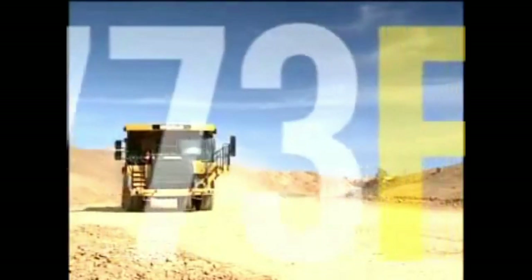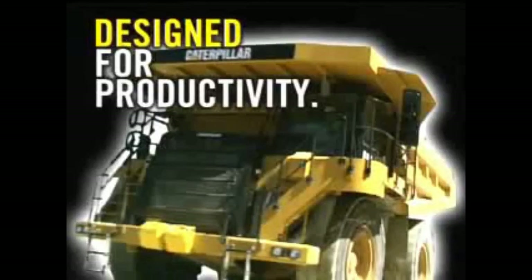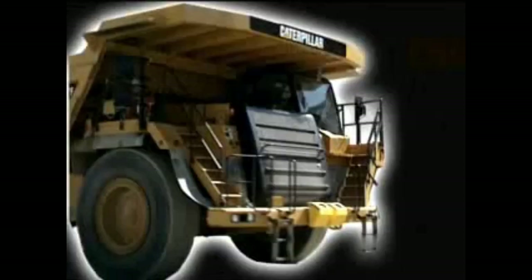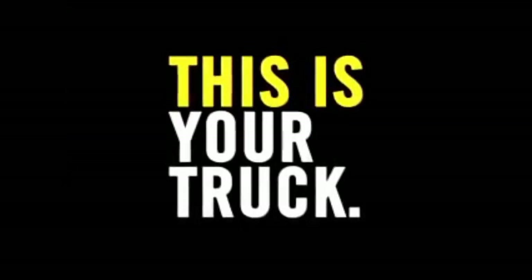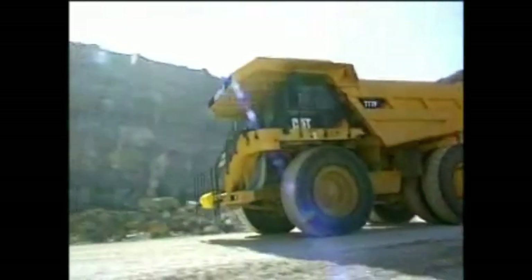Introducing the new F-Series Off-Highway Trucks. Designed for productivity, engineered for safety, built for your bottom line — this is your truck. To succeed in business means going the extra mile.